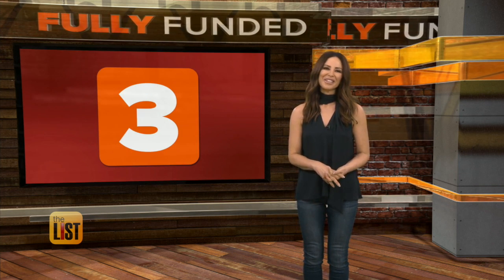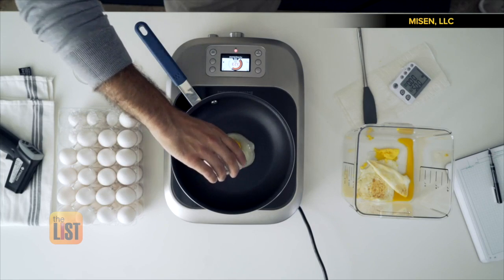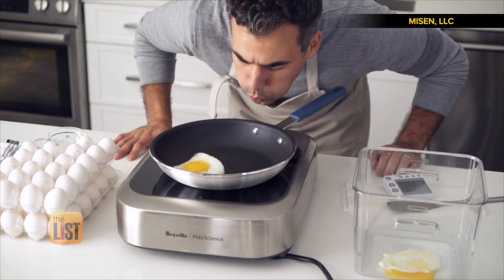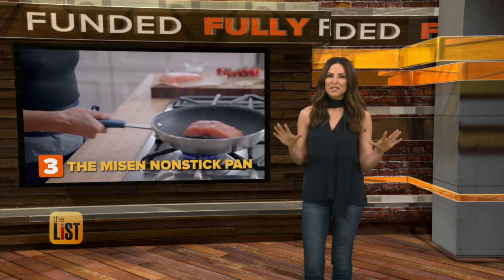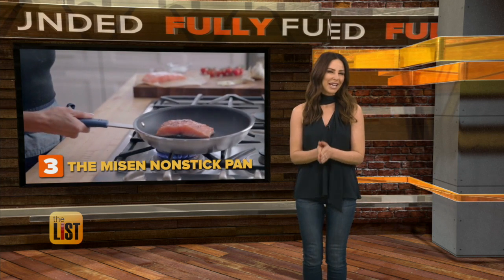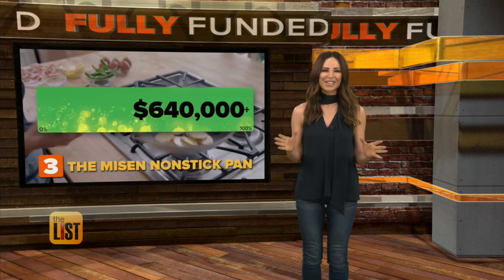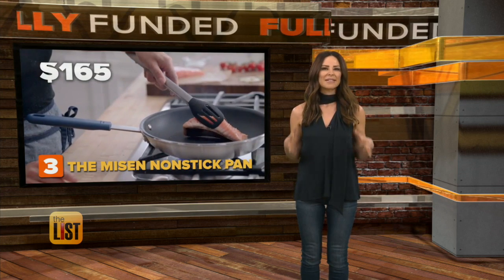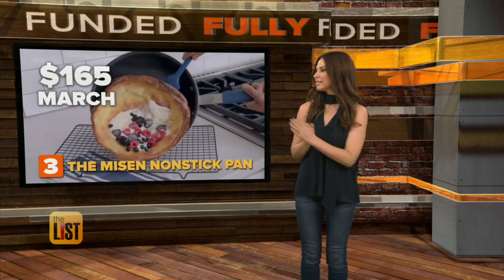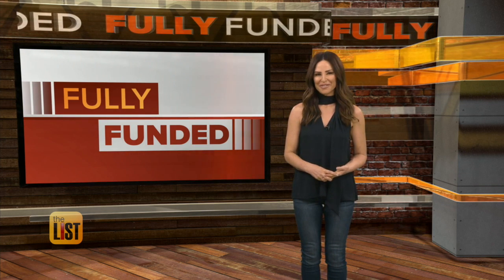Taking the third spot on our fully funded list, the Miesen nonstick pan — a cooking utensil designed to be long-lasting and affordable. Their nonstick coating and plasma primer form a nonstick system that is absurdly durable and provides long-lasting performance. They sizzled past their funding goal in about three days, asking for $25k. So far, they've raised over $640,000. All three sizes should sell as a set for $165, and we could see this in March. New and nifty products we hope to see soon because they're fully funded.